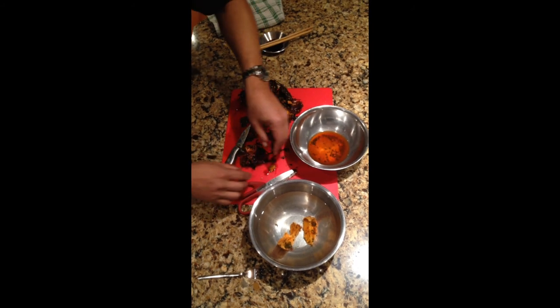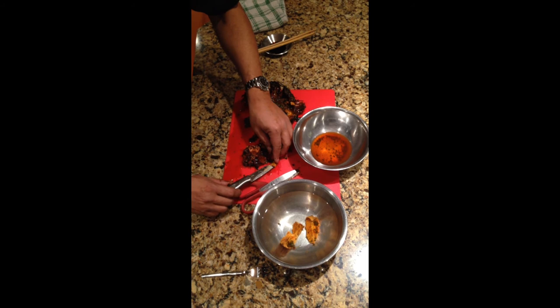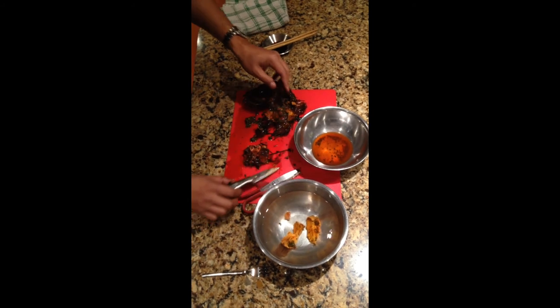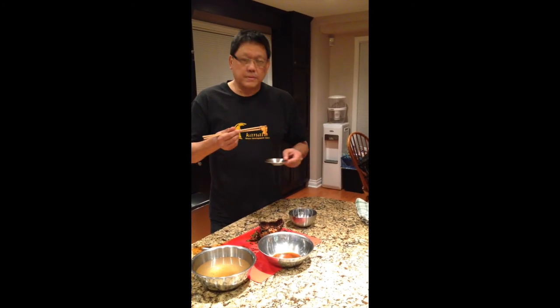Now, what prompted the first person to ever open one of these things and say, hey, you know what? I'm gonna eat this raw. I have no idea. This is the moment that I've been waiting for. Fresh uni from the shell, and I'm going to dip it in a little bit of soy sauce, and I'm going to eat this.